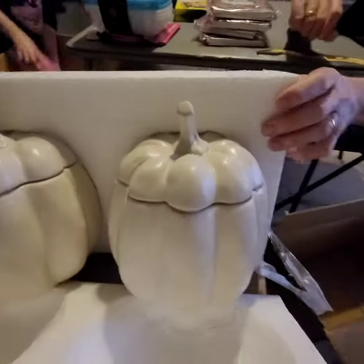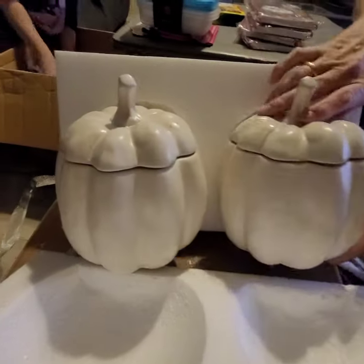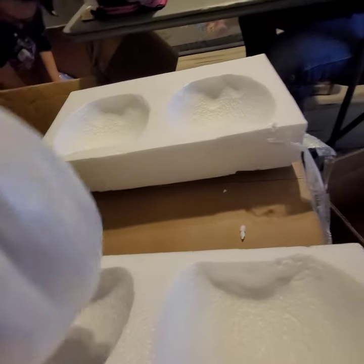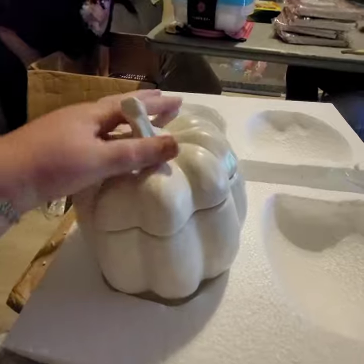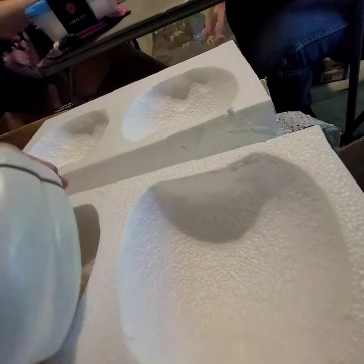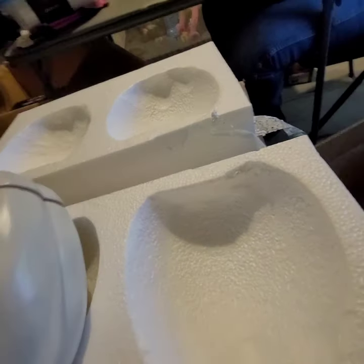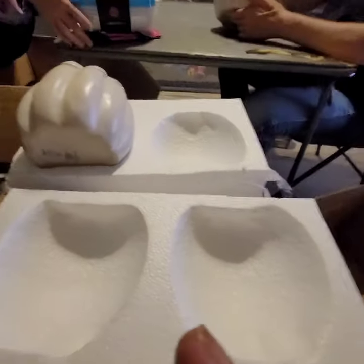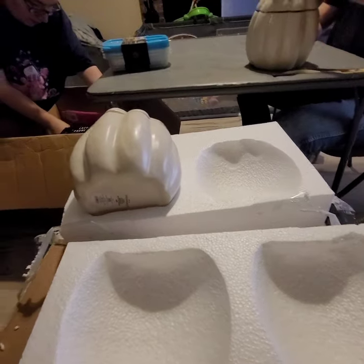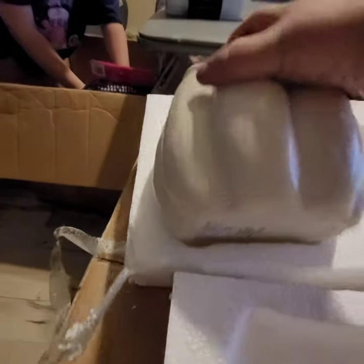Oh yeah, they're heavy. They're microwave safe — look at that. These will make nice counter-sitter-upper thingamajiggers. I'm sure somebody will snag those up real quick.